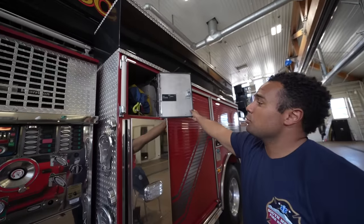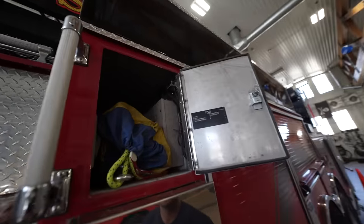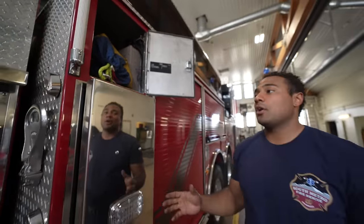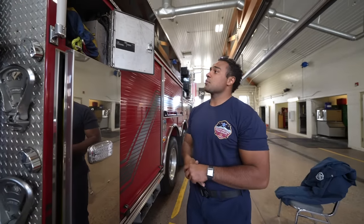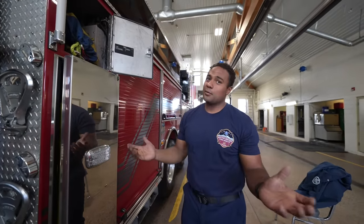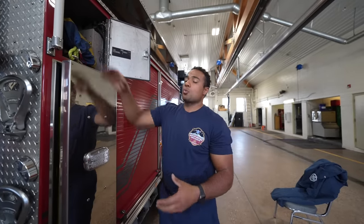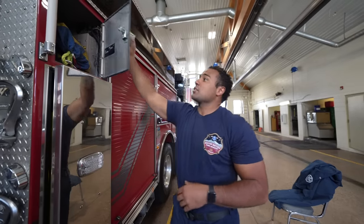We have our water rescue rope. Anytime the lakes or ponds freeze in Colorado and there's a dog or a person that's fallen through the ice, we use this rope and our Mustang suit. We put that on, go into the water, and use this rope to pull the victim and our rescuing firefighter back to shore.